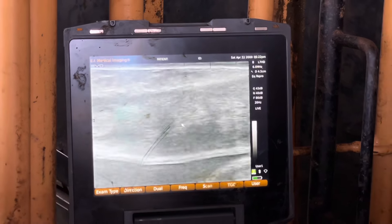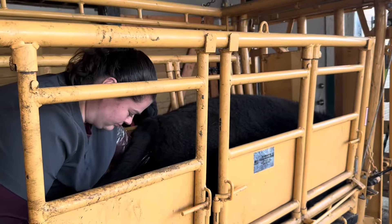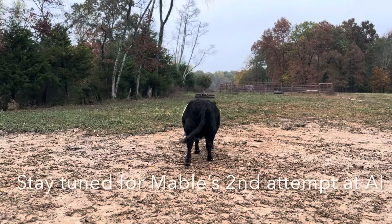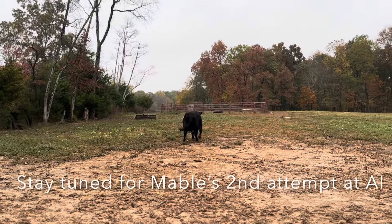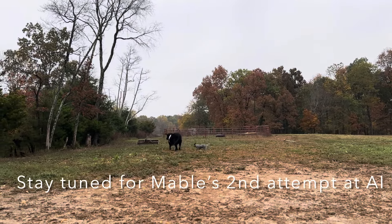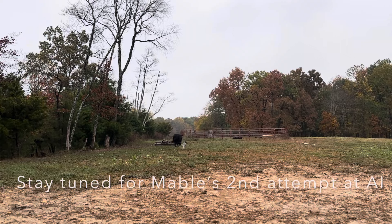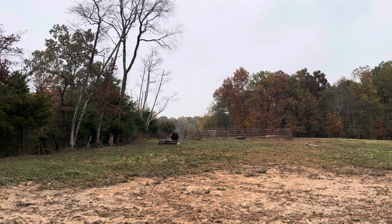There's nothing there. She's open. Unfortunately. And that happens. Mabel, you're gonna have to go on and try again. Is she two or three? Yeah. Well done! Thank you.